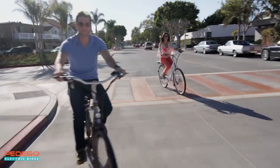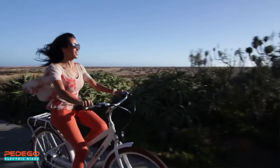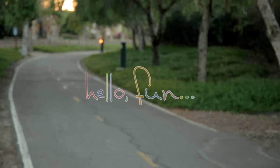In summary, the Pedego City Commuter is quickly becoming the world's best-selling electric bike, and it's easy to see why. It's widely considered to be the very best all-around electric bike you can get for any price. I invite you to find a dealer and take a free test ride today. Discover for yourself the joy of riding a Pedego electric bike. Hello fun!